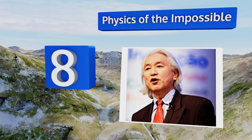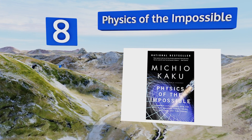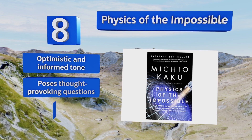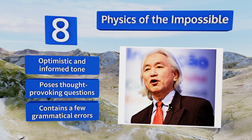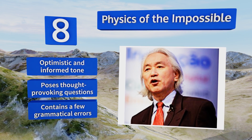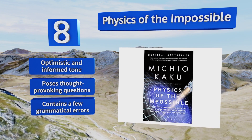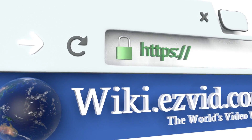Coming in at number eight, anyone who's ever wondered whether sci-fi concepts such as teleportation can be attained will be intrigued by Physics of the Impossible. This engaging work considers technologies that may soon be in our reach, coupled with the histories behind their fascinating origins. It features an optimistic and informed tone and poses thought-provoking questions. However, it does contain a few grammatical errors.